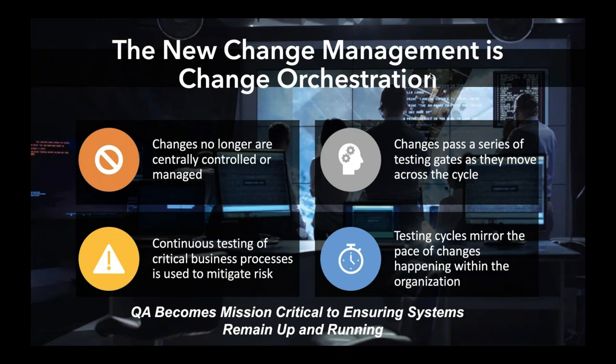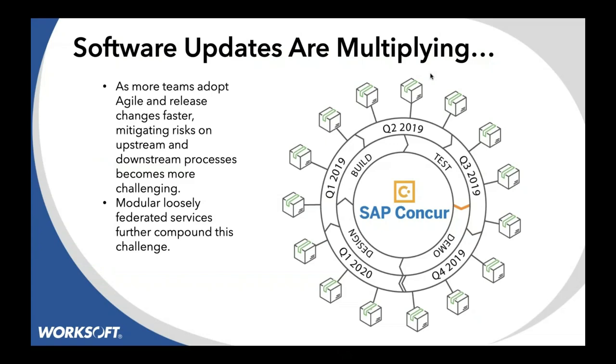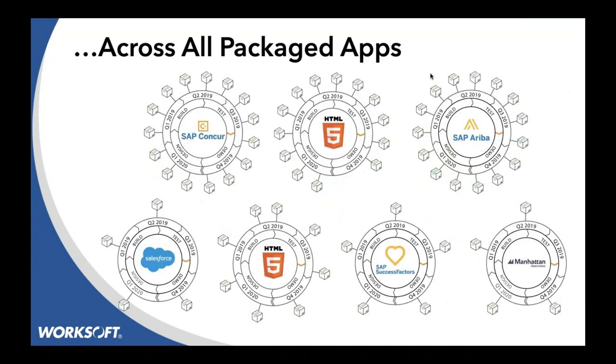QA is a mission-critical effort that ensures the systems remain up and running. If you look at something like Concur, they have quarter releases and then other releases on top of that. It seems innocuous because it's a cloud-hosted application, but the applications are changing — your connectivity, your firewalls, your databases are changing. What exacerbates that is no one's workflow takes a single application; everybody goes across multiple applications.